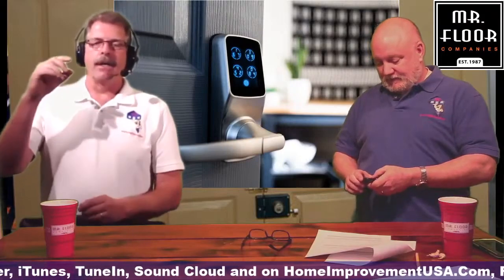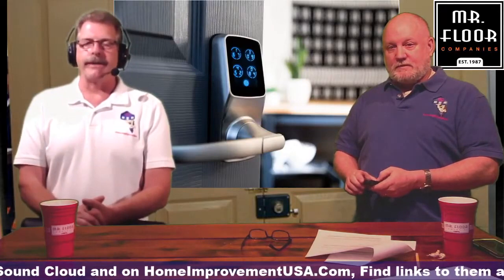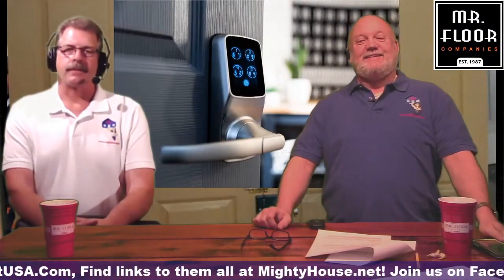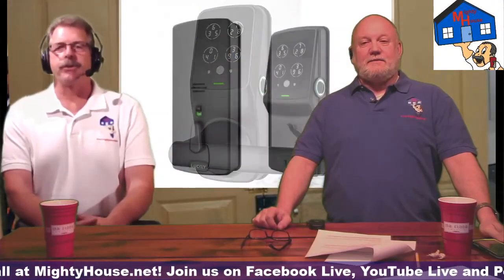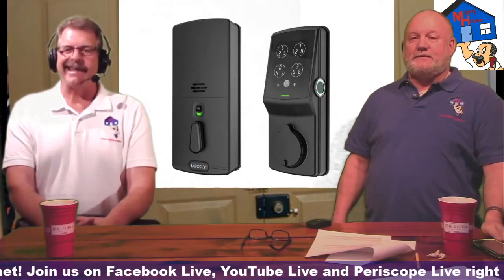Going back to the different deadbolts and handle sets — if a door already has an existing deadbolt hole, does the latch cover it? Yes — we sell an extender plate. If you put the latch on, the extender plate goes up and covers the deadbolt hole. So yes, you can retrofit it to a door that had two borings in it.